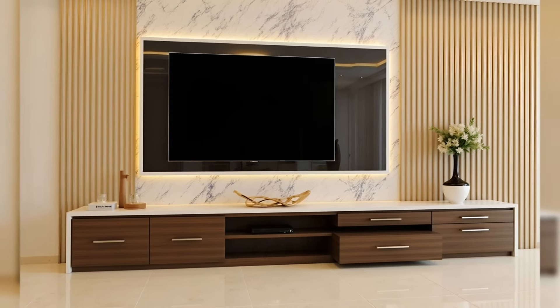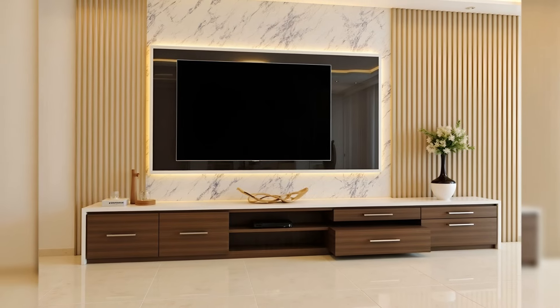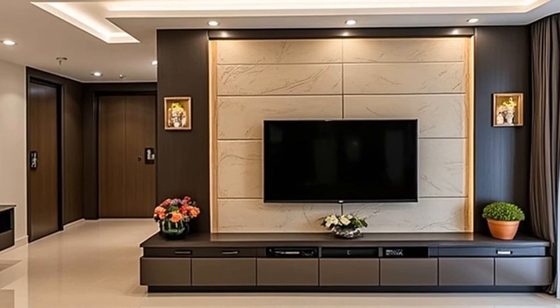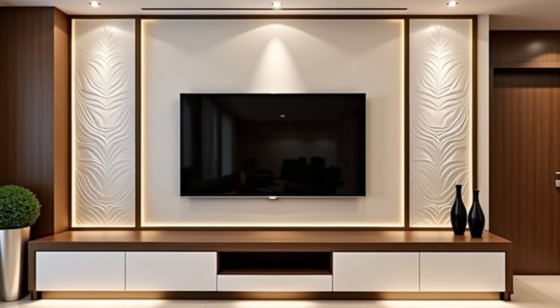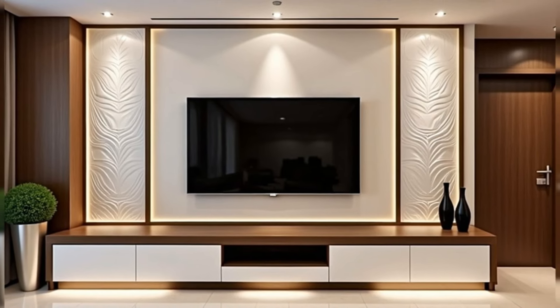Wall Mounted TV Panel and Freestanding TV Stand — Functional and Sleek. This TV stand features a TV panel, top shelf, a freestanding stand with storage, and built-in lighting.